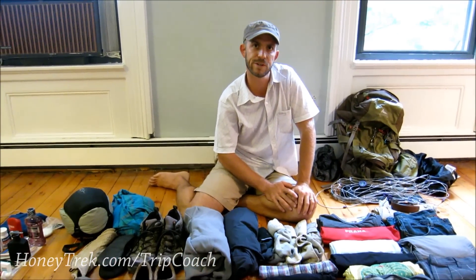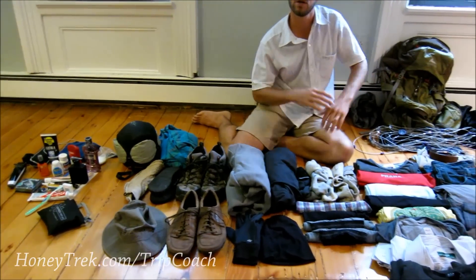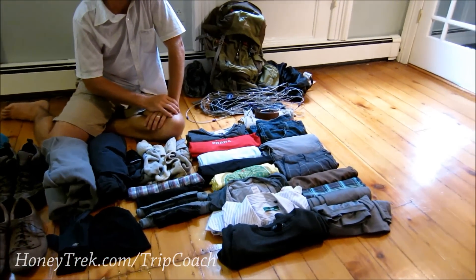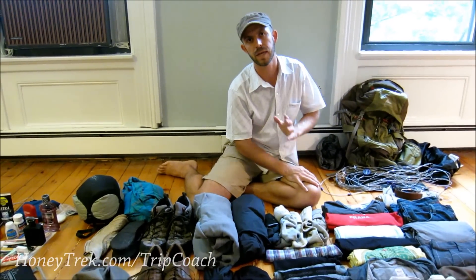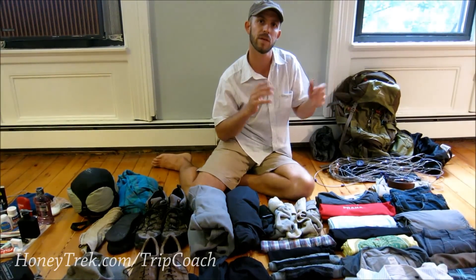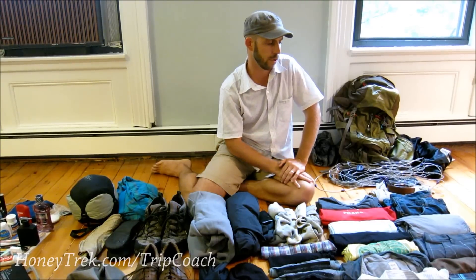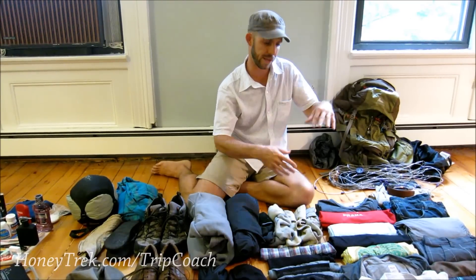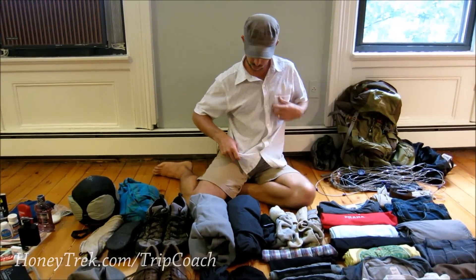I was surprised at how many fewer clothes I had than her — you can check out her video for that. I feel good about everything I brought and didn't feel like anything was missing. If there was something you needed, you can buy almost anything in most countries. In every major city you'll have clothing stores, toiletries, shoes — so don't get too stressed about packing the exact right thing.